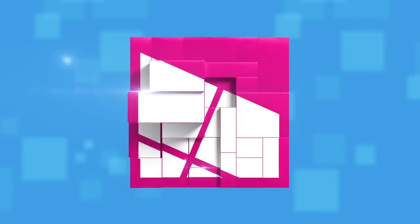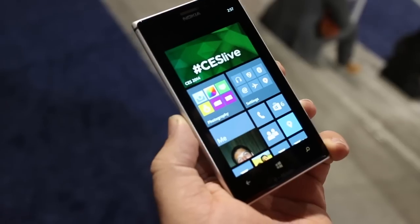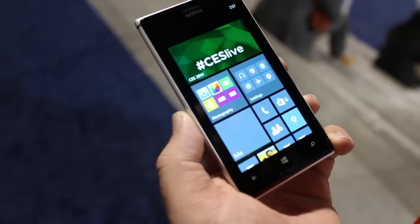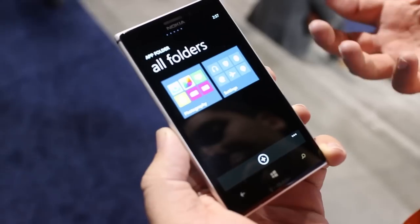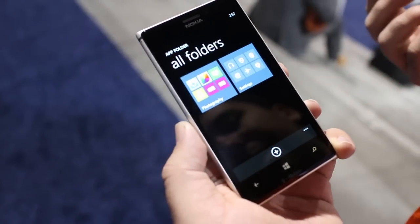Hey guys, this is Sam Sabree with Windows Phone Central and we're going to take a look at folders running on your Nokia Lumia Windows Phone. So we're going to look at how folders work on Windows Phone if it's a Lumia device. Nokia today just put out an app called AppFolder. It allows you to create folders on your start screen with different apps and settings inside. We're going to show you how to make one.